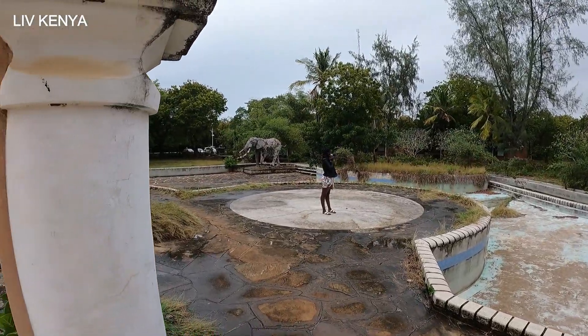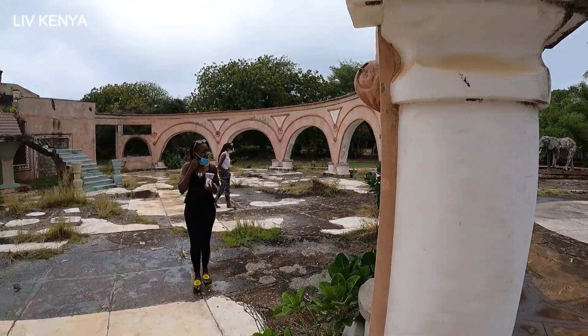But you can imagine — if the place looks like this right now, how did it look 20 years ago? This must have been a very big deal.